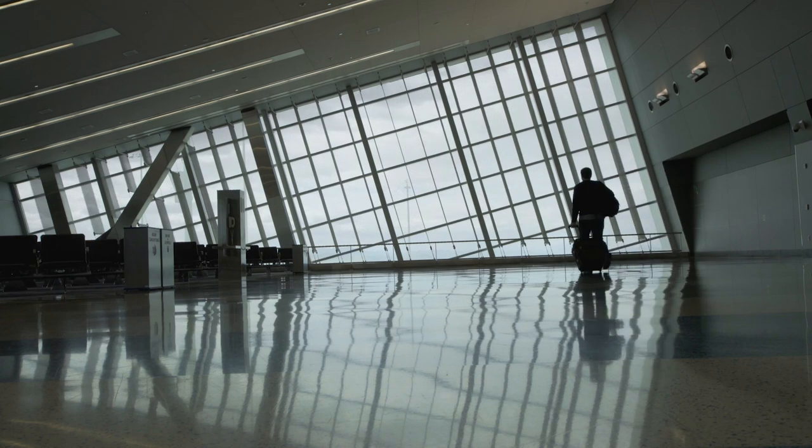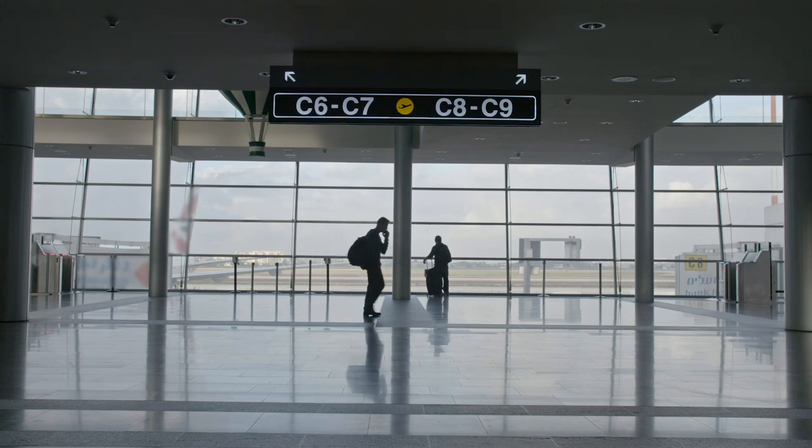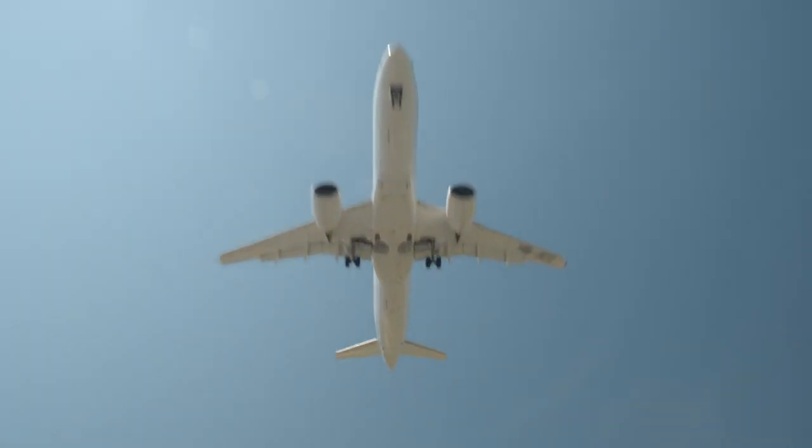There is a new reality in the way we travel. Passenger confidence is low. But together, we can help passengers feel comfortable flying again.